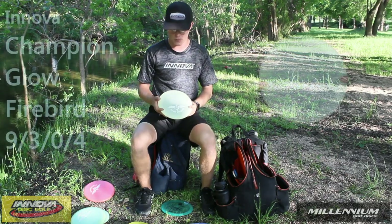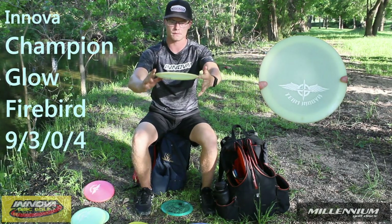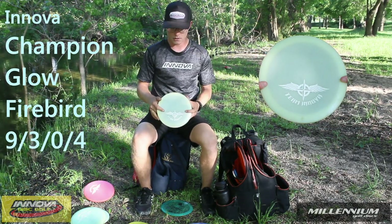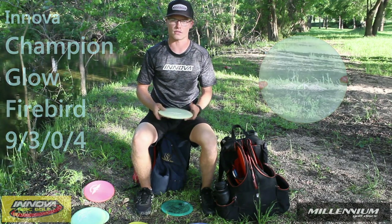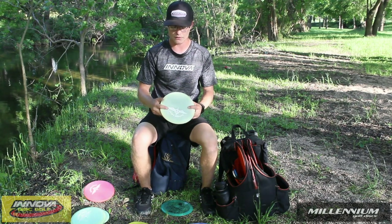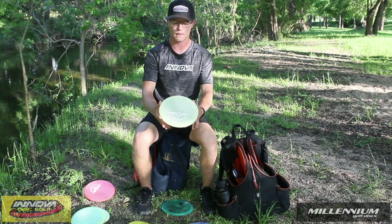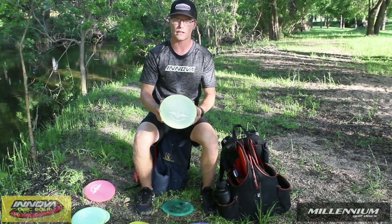My next fairway driver is the Champion Glow Firebird. This one is pretty flat, though it's not very overstable — it's kind of softer, not like the stiff glow runs. It's just a consistent flight, not really overstable, not really too glidey. But I really enjoy the flight of this Firebird.